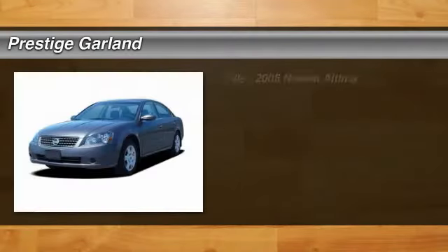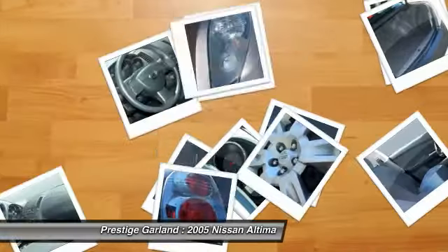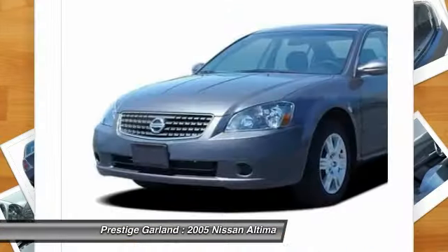The 2005 Nissan Altima. The Nissan Altima offers advanced features to make life easier, including push button ignition, which comes standard.